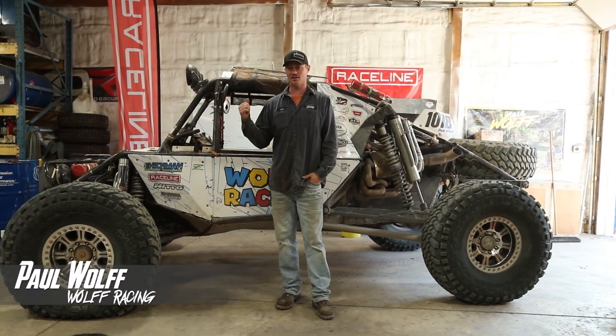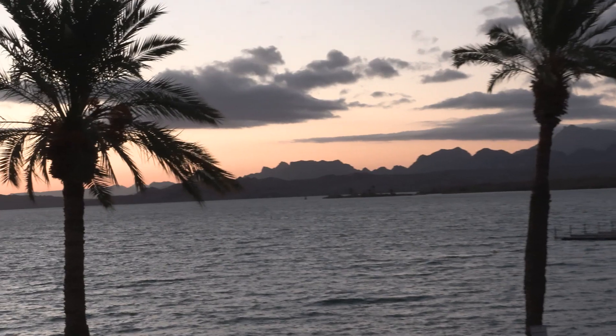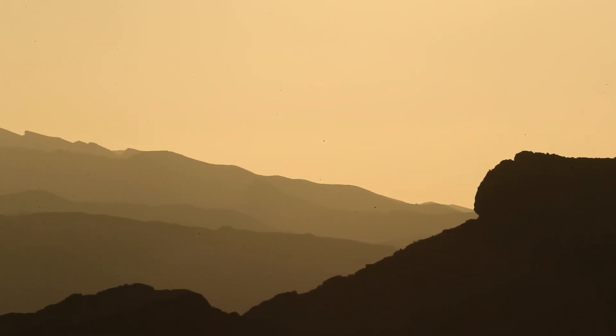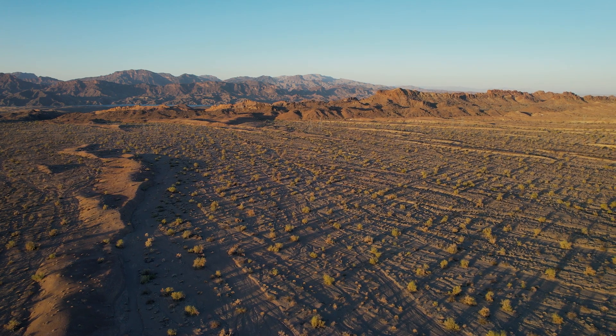What's up guys? Paul Wolf here out at the Wolf Racing Shop. Got the 44 car in here. Just finished up Nationals out at Lake Havasu, Arizona. Awesome little track they put together — I think it's called the Standard Wash is the area we're in. They put together a great race for us.